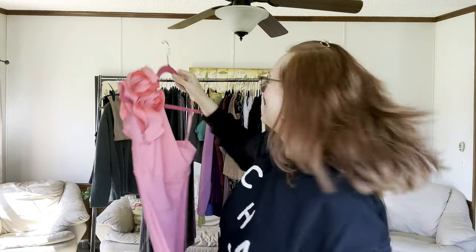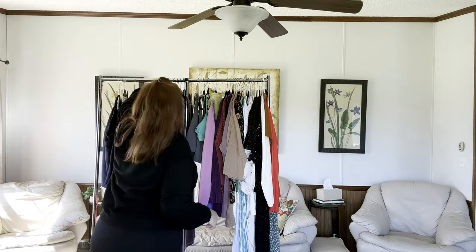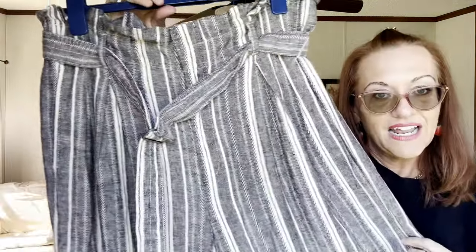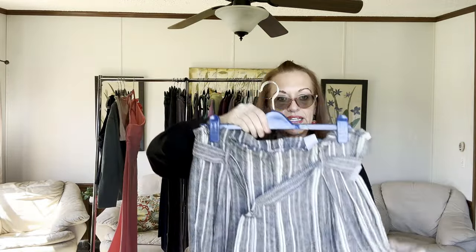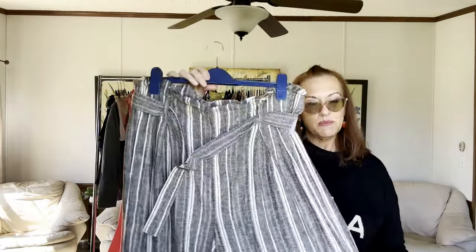Next we have some pants and jeans. First up is a Banana Republic wide-leg linen trouser in size 12. I love picking up linen! They tie and also have a clasp and a button. When something's wide and wispy like this, you pair it with a more fitted white tank or t-shirt and you look fly.